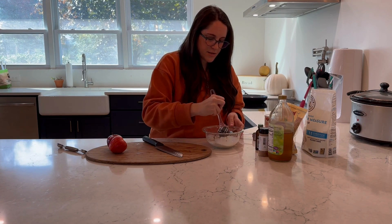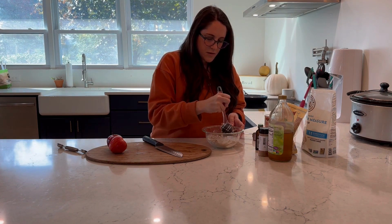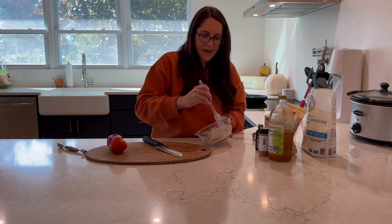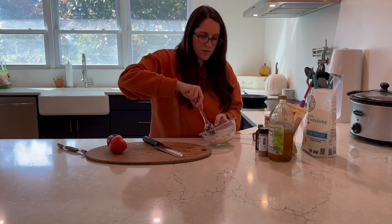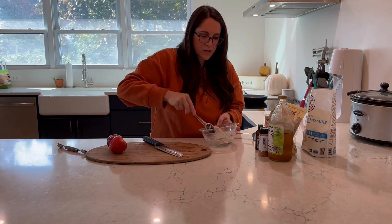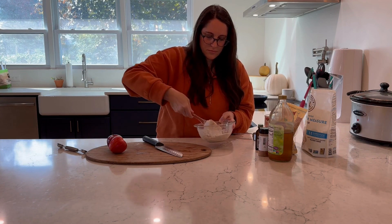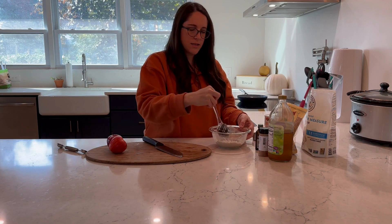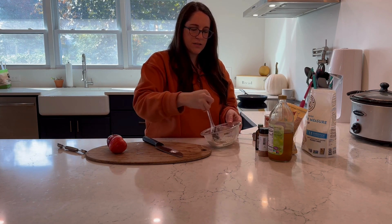Give it a good mix. This is a little bit thick — it would be okay for regular pancakes, but I know I'm going to need it a little bit thinner for dipping the apples. So I'm just going to thin it out with a little bit of water — I added about a quarter cup — just because I really needed it to be thinner to dip these apples in it.